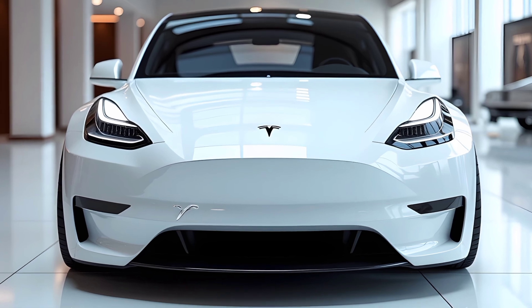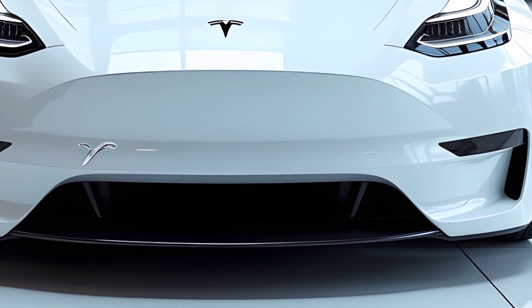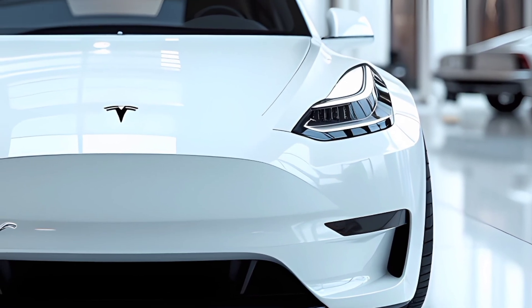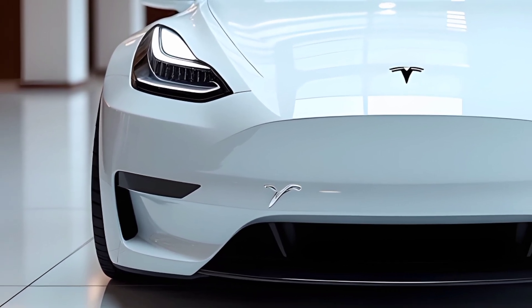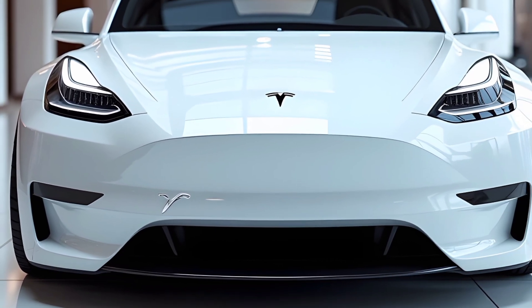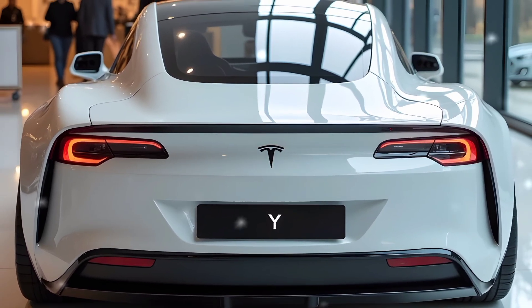At Autotech, we are committed to keeping you informed about the latest innovations in the automotive world. Whether you are a car enthusiast, a tech lover, or someone looking to make the shift to electric vehicles, our channel brings you in-depth insights and updates. If you enjoyed this video, don't forget to hit the like button, share your thoughts in the comments, and subscribe to Autotech for more reviews, comparisons, and the latest automotive tech content. Stay tuned for more, and we'll see you in the next video.